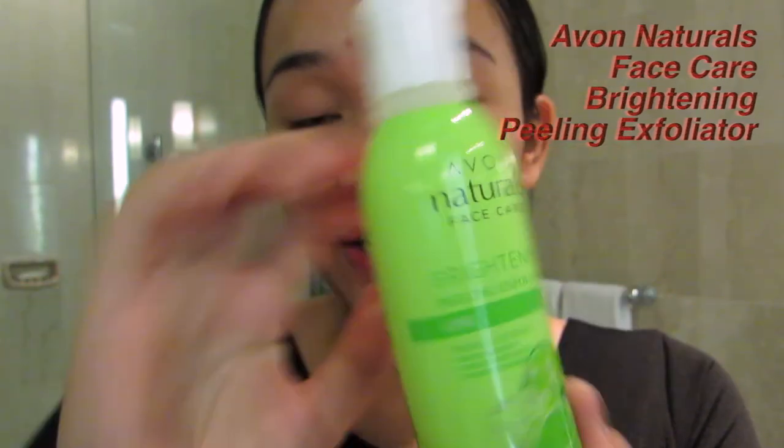Next step, we exfoliate. It's not really good to exfoliate every day — I try to do it every other day or at least twice a week. The product I use to exfoliate is the Avon Naturals Face Care Brightening Peeling Exfoliator. It claims to deep cleanse, gently exfoliate, and provide instant fairness. It comes out as a white translucent liquid, and you basically just rub it. If you look closely, it's actually peeling your skin.